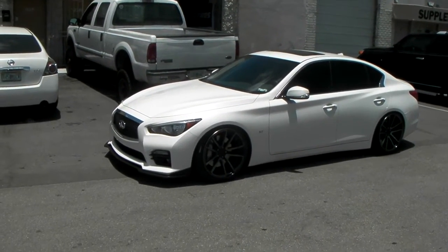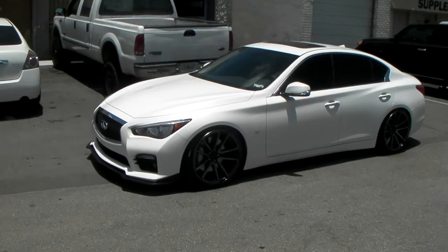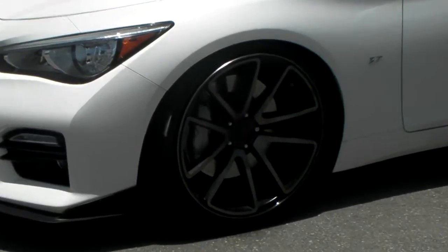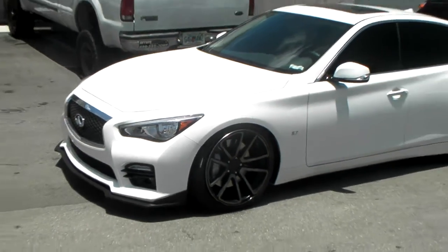Right now we're looking at an Infiniti Q50. Got the Rotiform SPT wheels on it, machined in black with the dark tint, as most MHT wheels are.